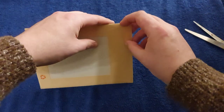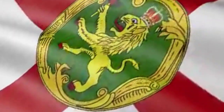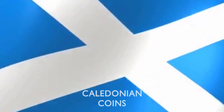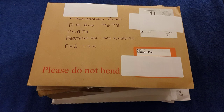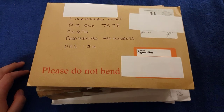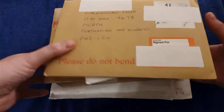Hello and welcome back to another one of my coin videos. Today we've got a PO box opening video and there's just so much stuff here, including a big box. I'll get all this out of the way — I think there's maybe enough for two videos, so we'll see what we can do.